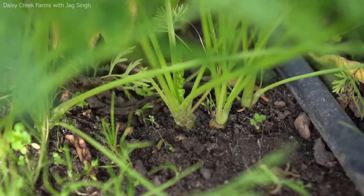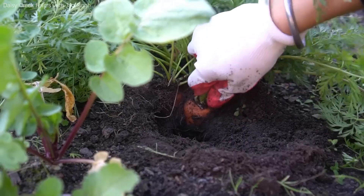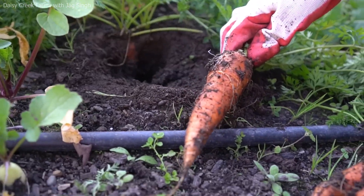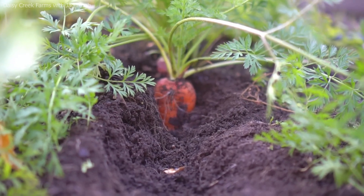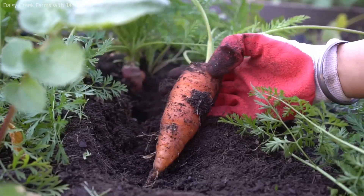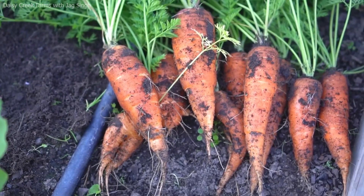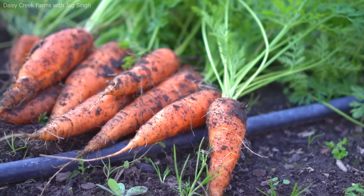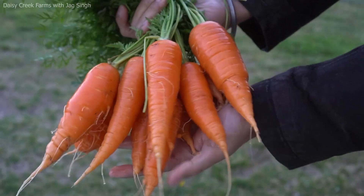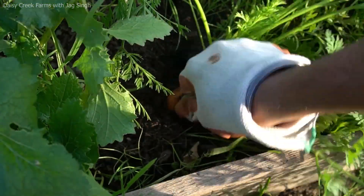As soon as seedlings emerge, the coverings are removed. Once established, carrot plants require careful management throughout their growing cycle, which typically lasts 70 to 120 days depending on variety, climate, and desired root size. Consistent irrigation is crucial — uneven moisture can cause splitting, cracking, or misshapen roots. Drip irrigation or overhead sprinklers are common methods used to provide regular water. Weed control is one of the most labor-intensive aspects of carrot farming, particularly in the early stages when carrot seedlings are small and slow-growing. Weeds compete aggressively for nutrients, water, and light. Farmers employ a combination of mechanical cultivation, hand weeding, and selective herbicide applications to keep fields clean.